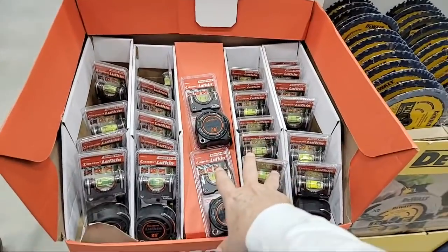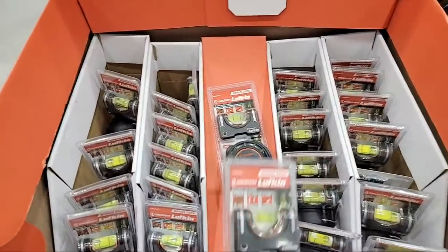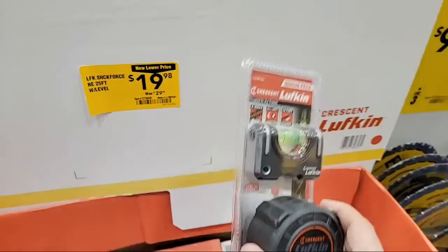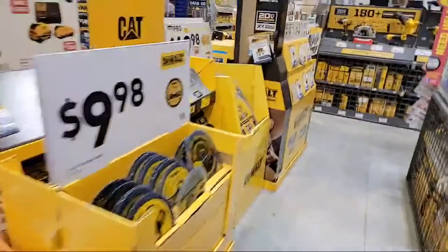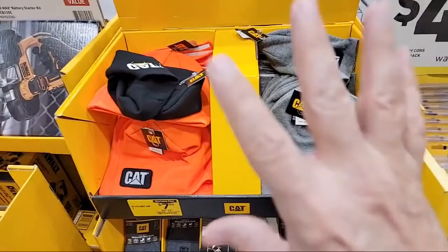We still got these Lufkins at $19.98 here. I was hoping they would lower the price - still nothing yet, still hanging in. I was going to buy a whole bunch of these for our next tool giveaway. And speaking of giveaway, we kicked off our tool giveaway last night, so you have a week to enter.